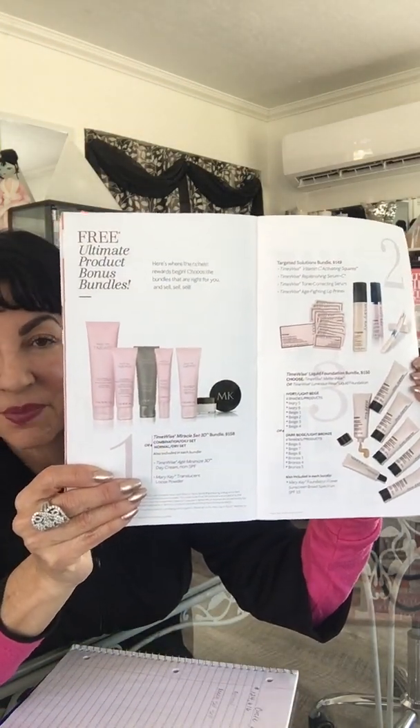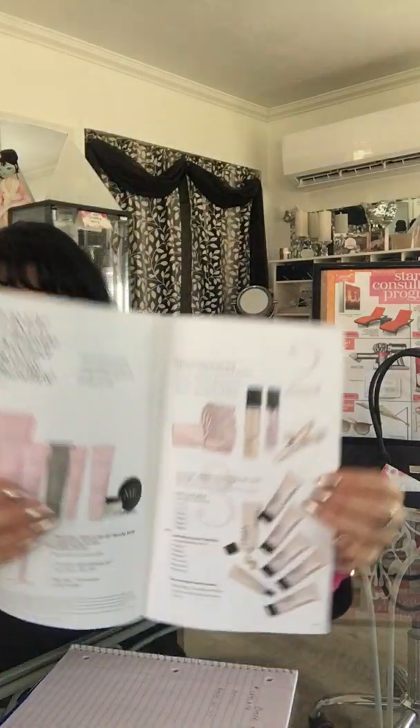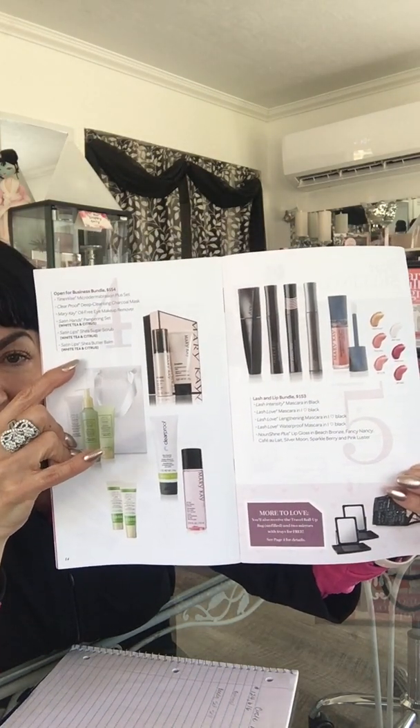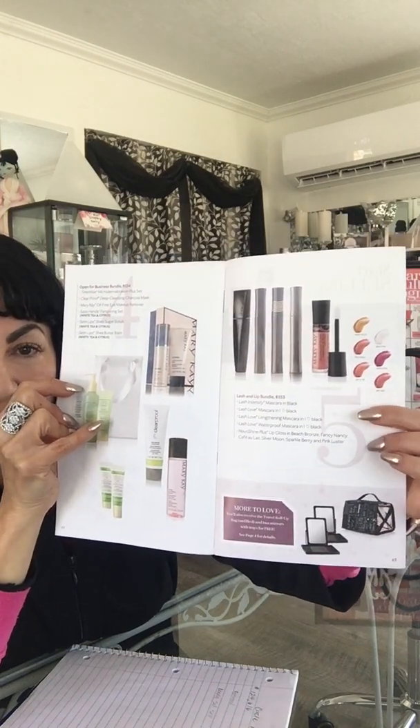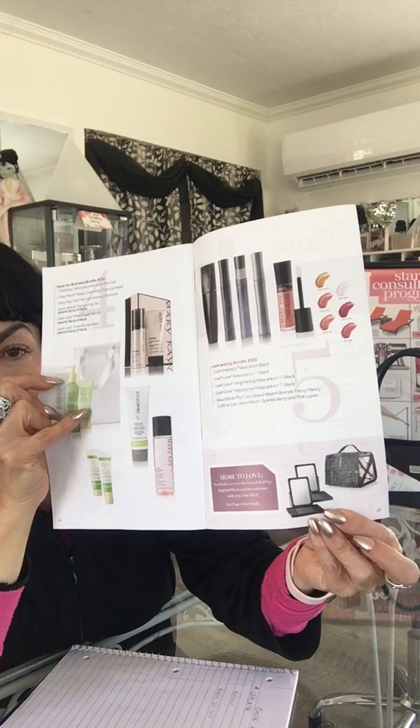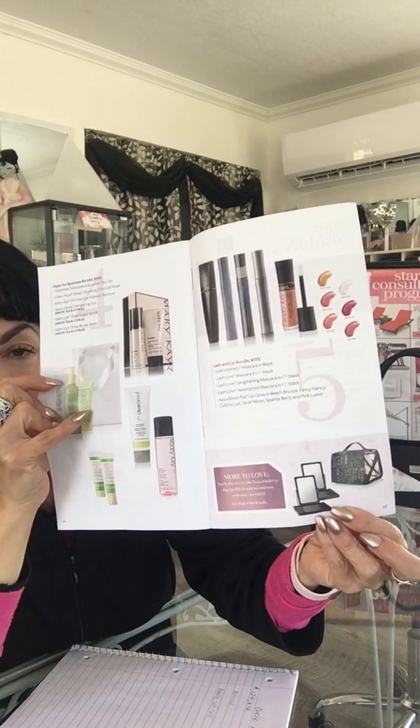There are also product bonus bundles — five different ones to choose from. They include skincare bundles, advanced skincare, foundation bundles, color combo bundles with mascara and lip gloss, plus a free roll-up bag and two free extra mirrors. With those extra mirrors you can do a party of six instead of a party of four with the four mirrors that came in your starter kit.